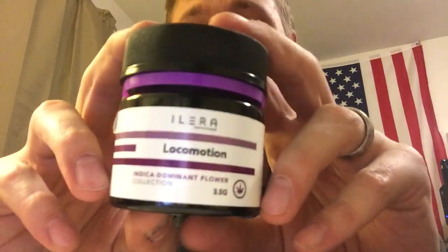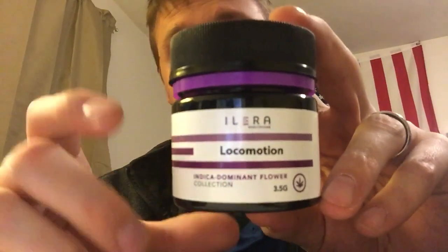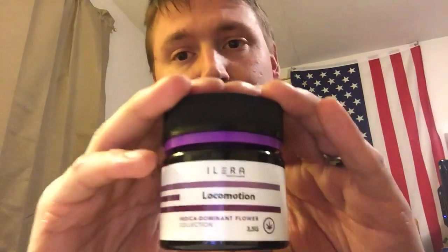What's going on YouTube, Puff and Pete coming at you with another one. This is another flower review by Alera — Alera Locomotion indica. I'm not a big fan of Alera. First flower I had was Gunslinger and it was extremely moldy and dry tasting, just horrible. But I gave them a second chance, picked up some Gorilla Glue Number Four and it was still dry but the taste and quality was fantastic. I picked this up at the same time so I'm hoping it's equally as good because they seem to be stepping it up.